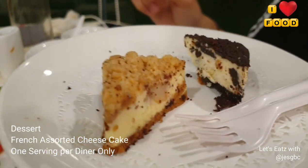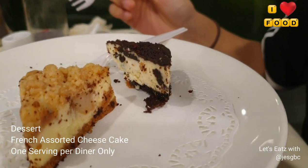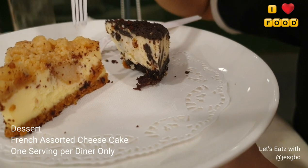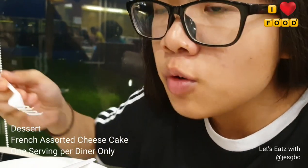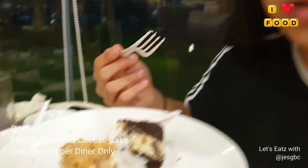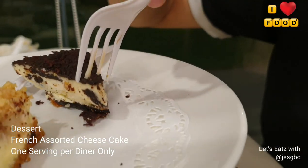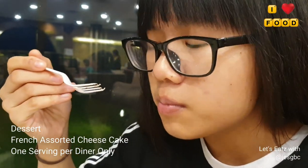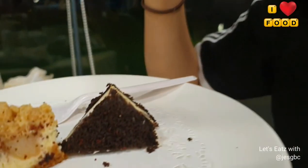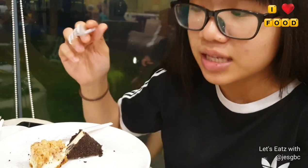We got two different cheesecakes — I think this one is Oreo, and the other I'm not sure. Let me try the unknown one first. It turns out to be apple pie cheesecake with cinnamon. The texture and flavor are really nice. Now the Oreo — it's nice but there's not much Oreo flavor. Based on flavor, the apple pie cinnamon one is much better because the cinnamon really lingers in your mouth. Definitely get the cheesecake over the durian ball!